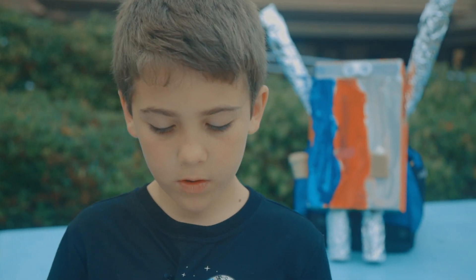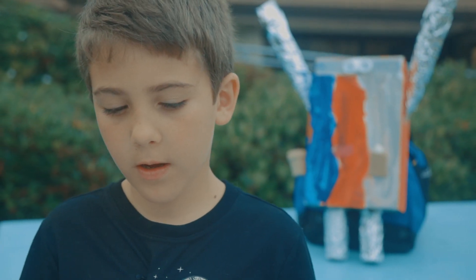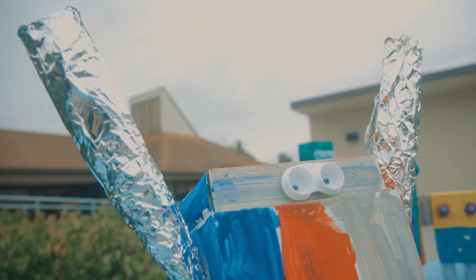He goes to the beach and picks up trash. He can fly and scoop down to grab trash. I hope you liked my robot.